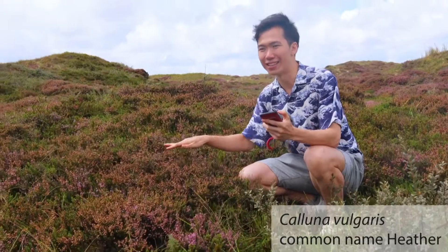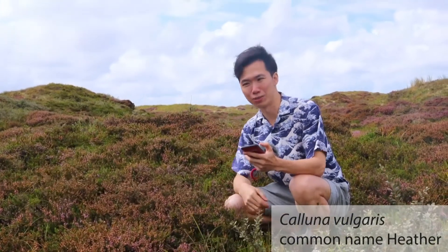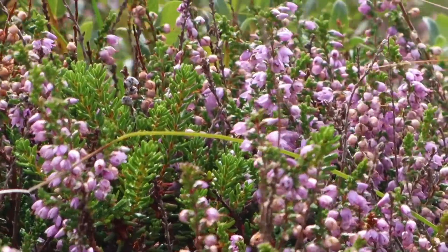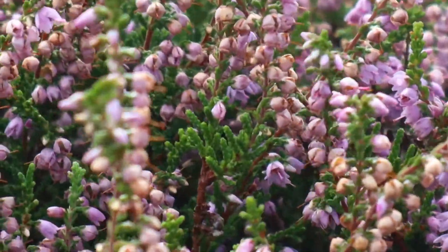These are some plants called heather, and during the fall time they will turn the entire field into purple. That's something very fascinating. You can see they've already started popping up here and there — it's quite beautiful and the landscape is quite magnificent.